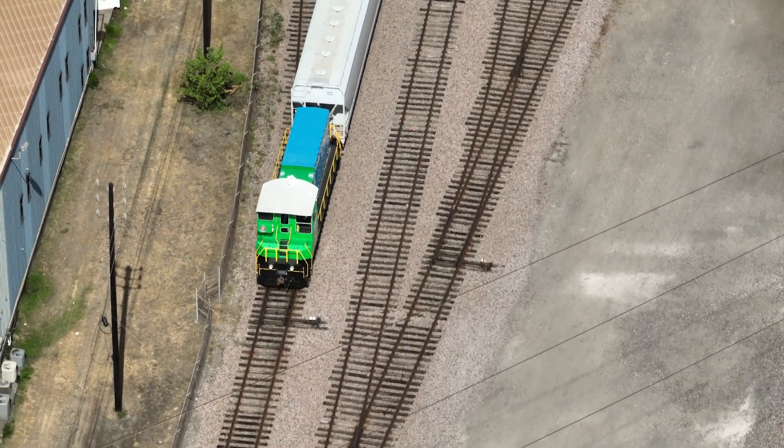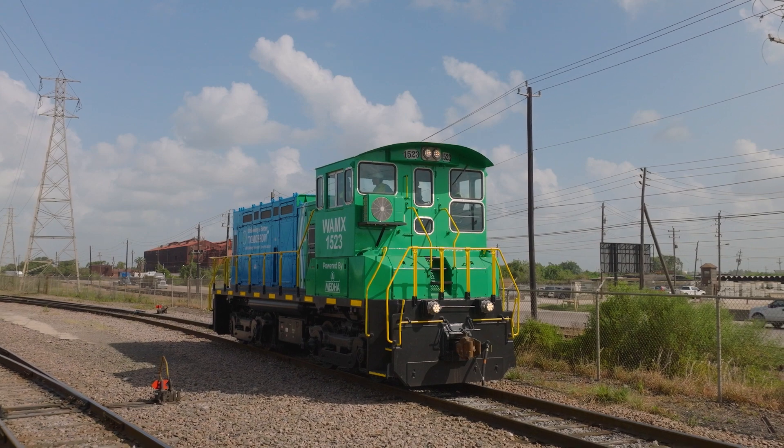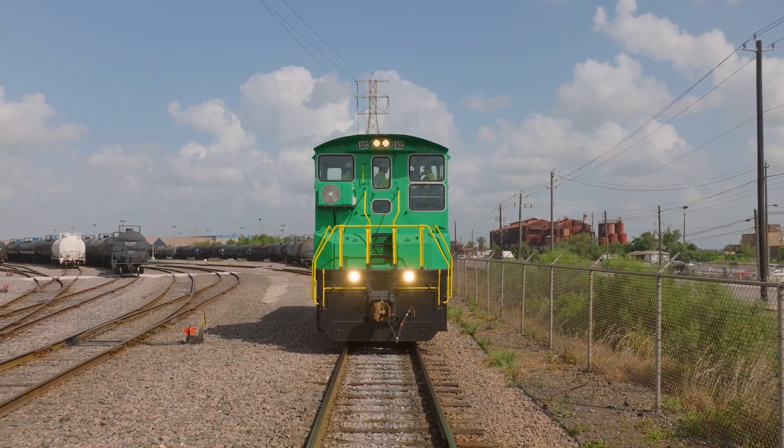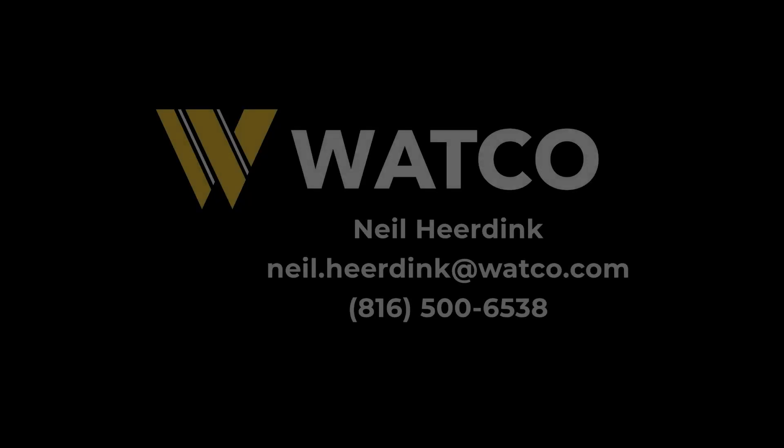It works really well for us out here. The Watco electric switcher is meeting and beating expectations, and we're excited to provide these to customers. Contact us today.